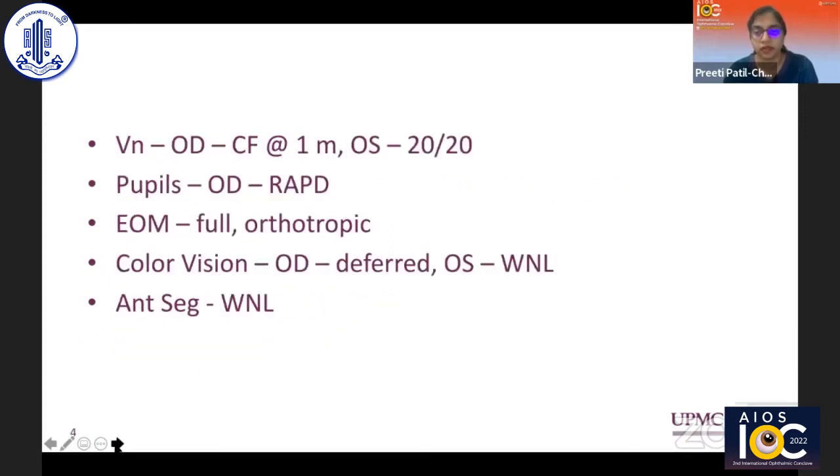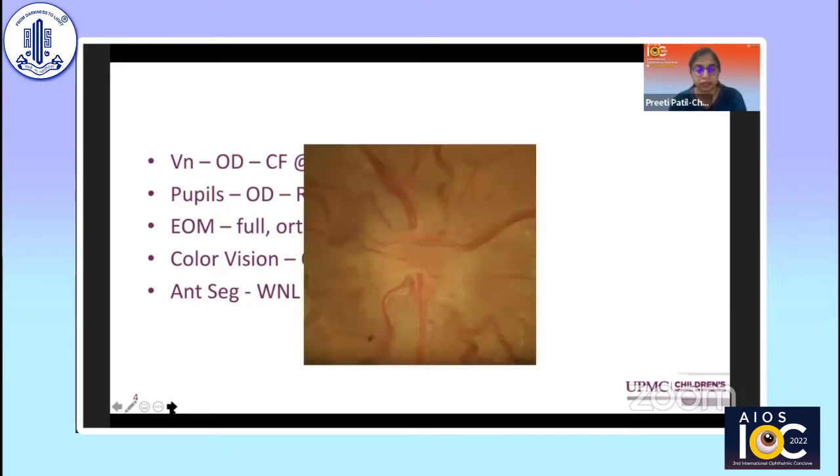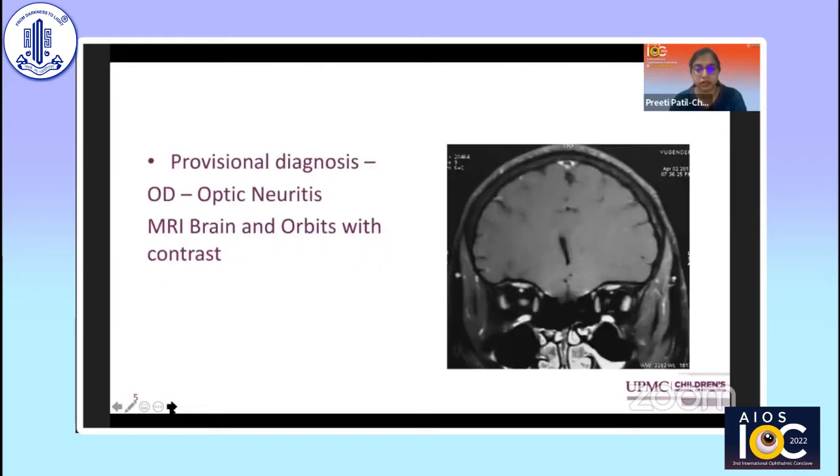His vision in the right eye was counting fingers at about a meter. The left eye was all good. He had an afferent pupillary defect, full motility, and the rest of his exam was pretty normal. His fundus showed a pretty full, swollen, congested-looking optic nerve in the right eye. The provisional diagnosis at this point was optic neuritis of the right eye.